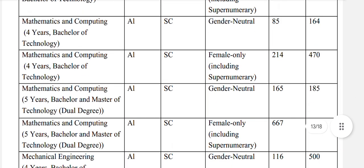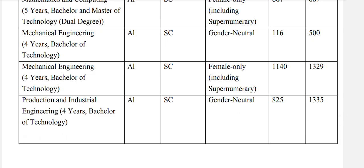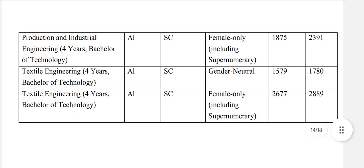Materials engineering: SC general neutral 148. Mathematics and computing 4-year: SC general neutral 164. Mathematics and computing 5-year: SC general neutral 187. You can see the data by pausing the video. Mechanical engineering: SC general neutral 500. Production and industrial engineering: SC general neutral 1335, and for females 2391. Textile engineering: SC general neutral 1780, and for females 2889.